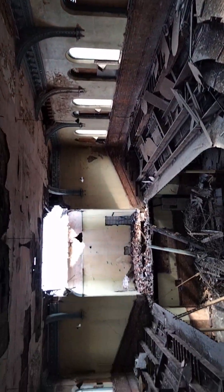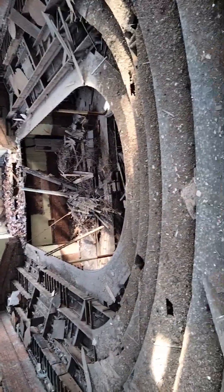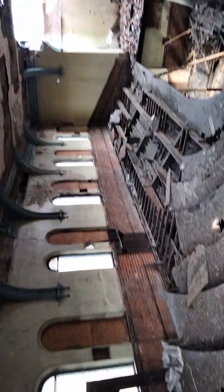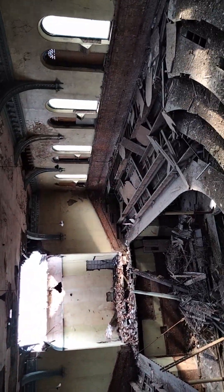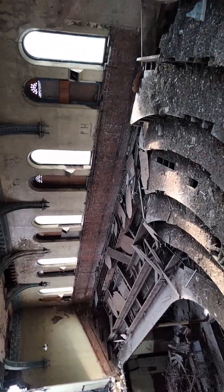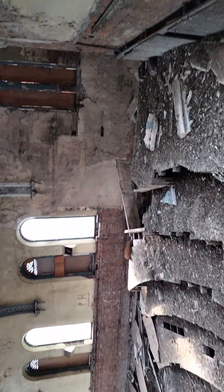Yeah, this is the view. I've had to literally take it steady up there. I'm not going that way. I can try and walk around there but I'm not gonna risk it. This is the view outside.